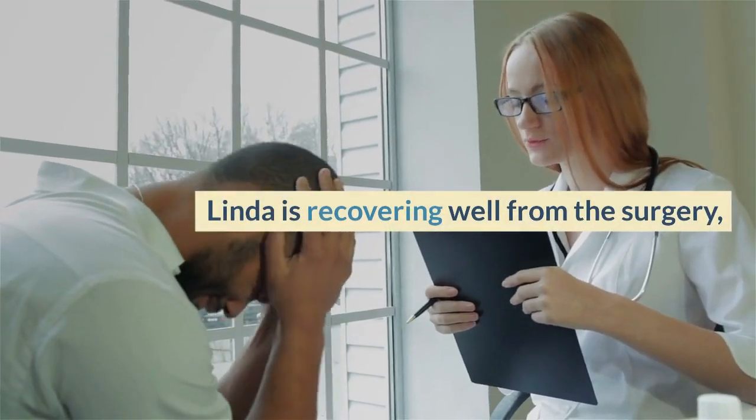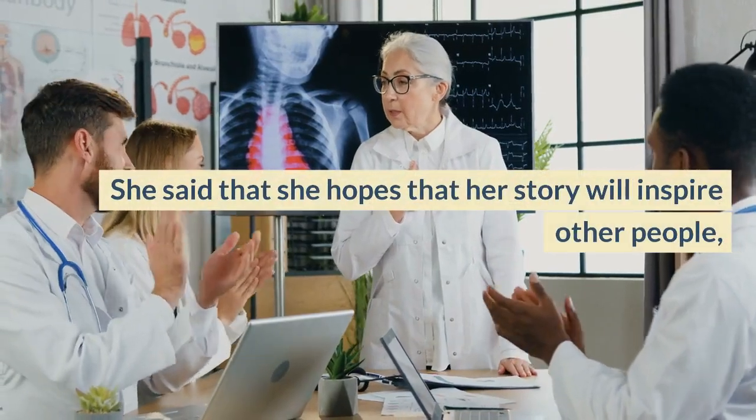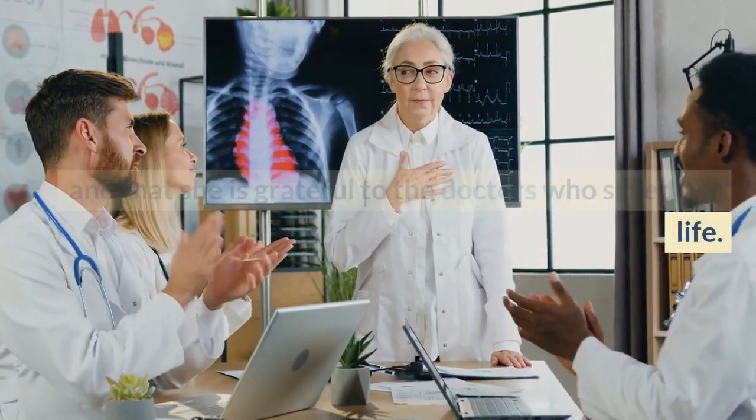Linda is recovering well from the surgery and said that she feels very lucky to have received such a cutting-edge treatment. She said that she hopes her story will inspire other people who are facing similar challenges, and that she is grateful to the doctors who saved her life.